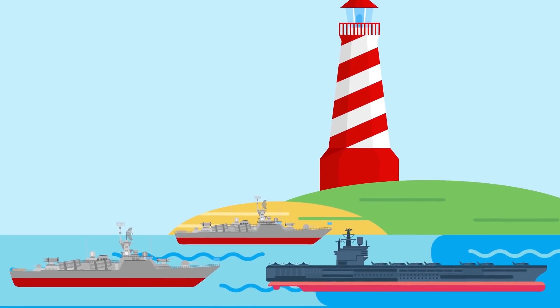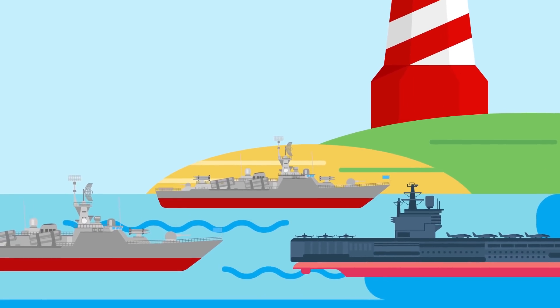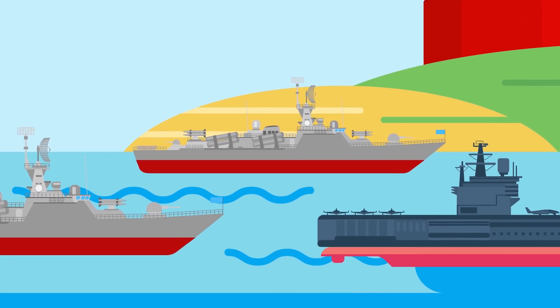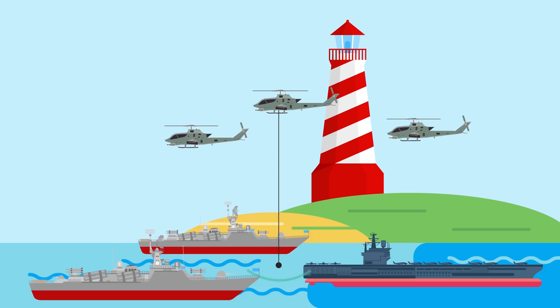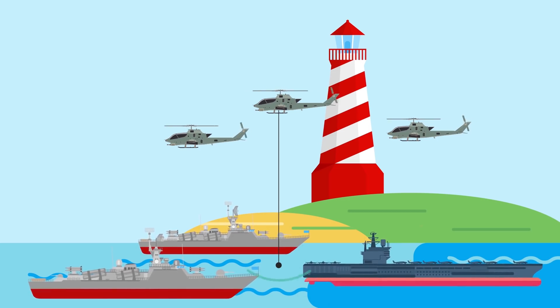Just off the coast of California, a hunt is underway. American cruisers and the USS Ronald Reagan aircraft carrier ply the deep Pacific waters, and underneath, a Los Angeles-class nuclear attack sub prowls for its quarry. Overhead, anti-submarine warfare helicopters buzz around the carrier battle group, routinely stopping to dip their hanging sonar into the water and listen for the sub everyone is hunting for.